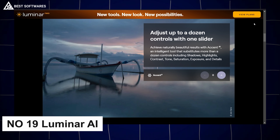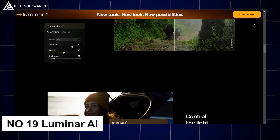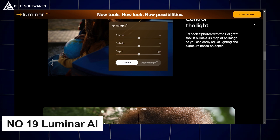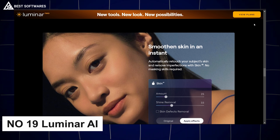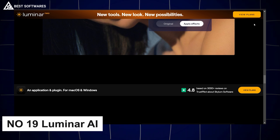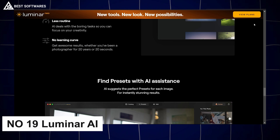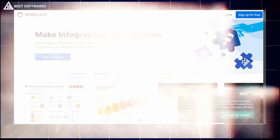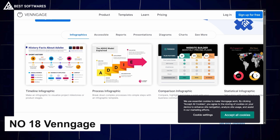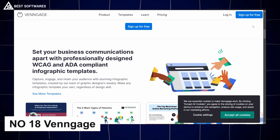Platform number 19 is Luminar AI, best for photo editing. Step into the future of photo editing with Luminar AI — this tool leverages artificial intelligence to make photo enhancement effortless and professional. From AI sky replacement to portrait enhancement, Luminar offers features that transform photos in seconds. You don't need to be a Photoshop expert to add cinematic flair to your images.